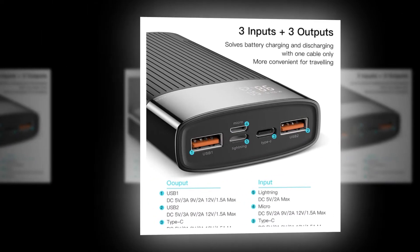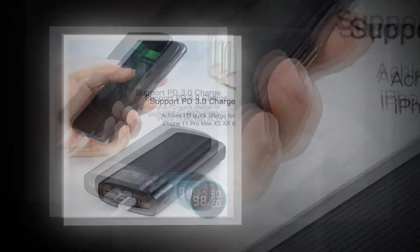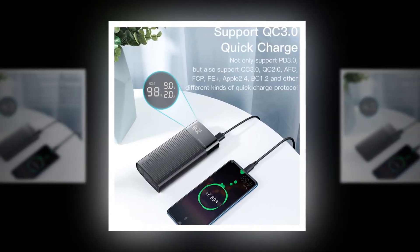A mini power bank is an essential item for anyone who travels frequently or lives in a remote area. It's also great for charging your phone while on the go.